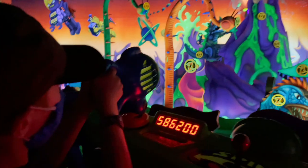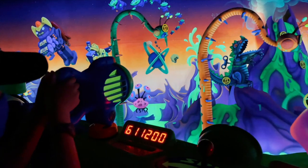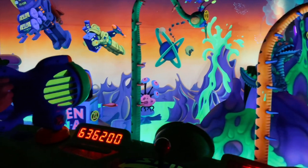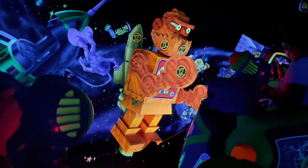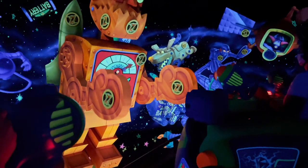Next up, Buzz Lightyear's Space Ranger Spin. I would like to see some digital enhancements added to the ride so that the blasters actually cause things to happen throughout the ride. Shoot the volcano top, it erupts. Hit the robot hand, he spins around, revealing an even better target. I know this would take a lot to actually revamp this ride, but I think adding some digital elements to it will really make a way to plus this attraction.